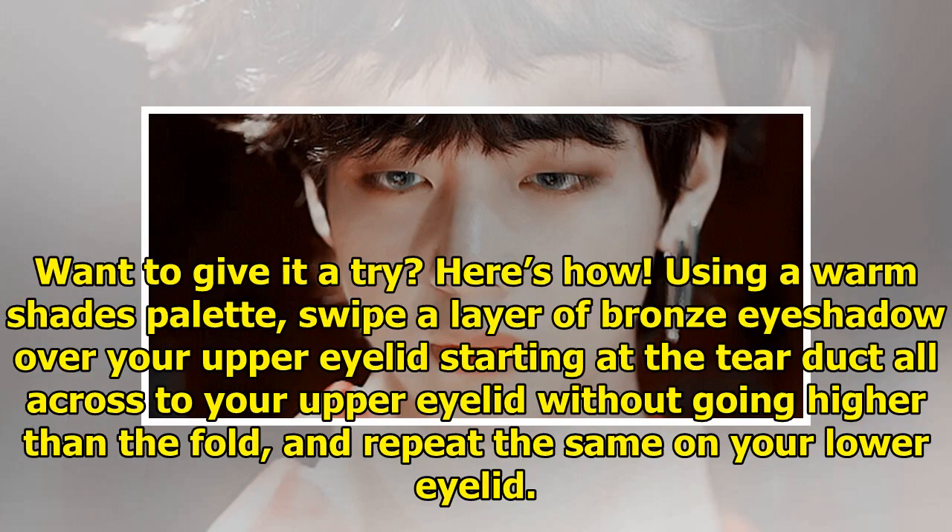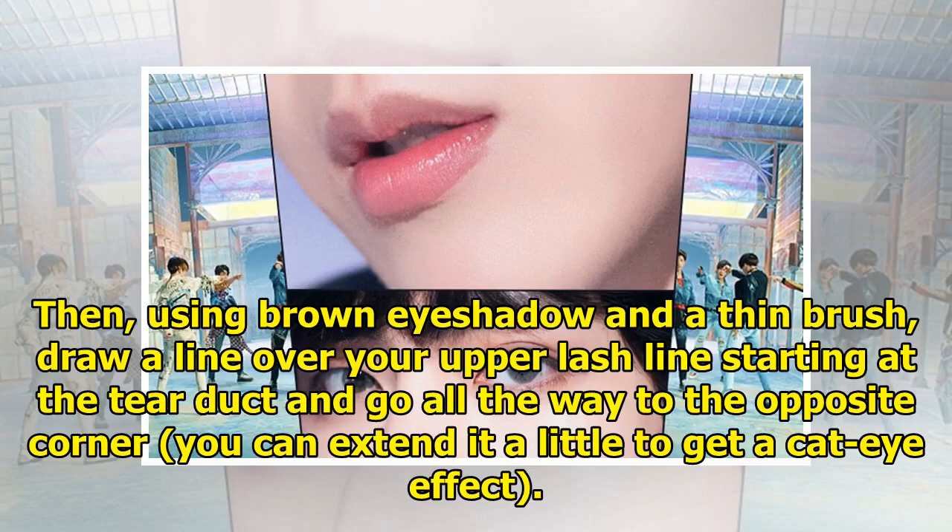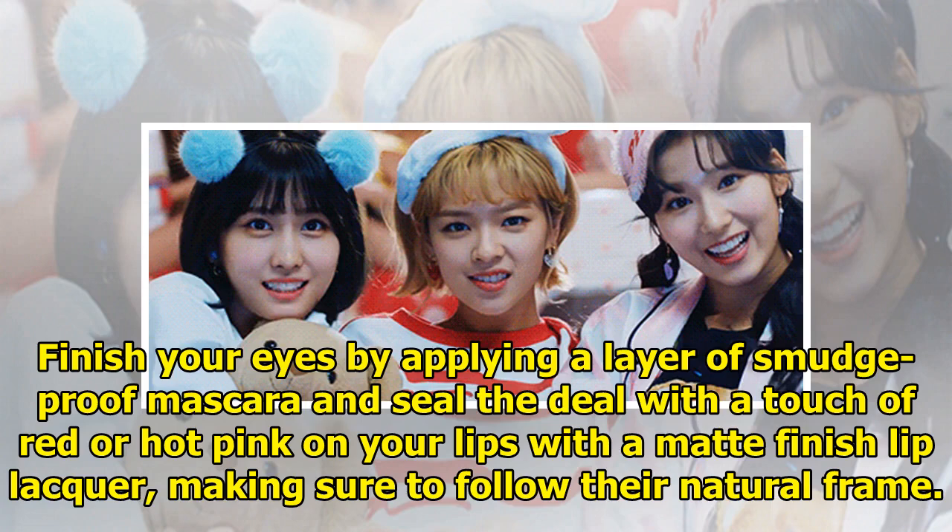Want to give it a try? Here's how. Using a warm shades palette, swipe a layer of bronze eyeshadow over your upper eyelid starting at the tear duct all across your upper eyelid without going higher than the fold, and repeat the same on your lower eyelid. Then, using brown eyeshadow and a thin brush, draw a line over your upper lash line starting at the tear duct and go all the way to the opposite corner — you can extend it a little to get a cat eye effect. Finish your eyes by applying a layer of smudge-proof mascara and seal the deal with a touch of red or hot pink on your lips with a matte finish lip lacquer, making sure to follow their natural frame.